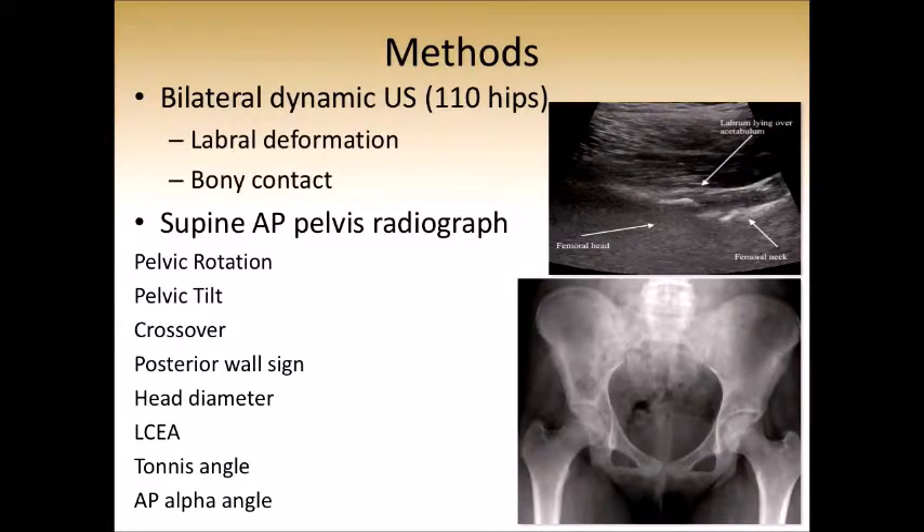We measured the AP pelvis x-ray for rotation, tilt, crossover sign, posterior wall sign, head diameter, lateral center edge angle, tonus angle, and the AP alpha angle.